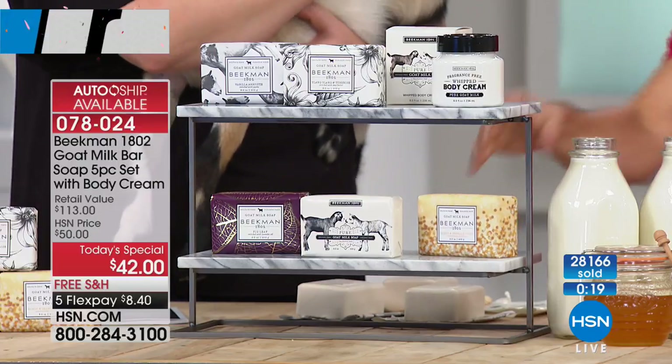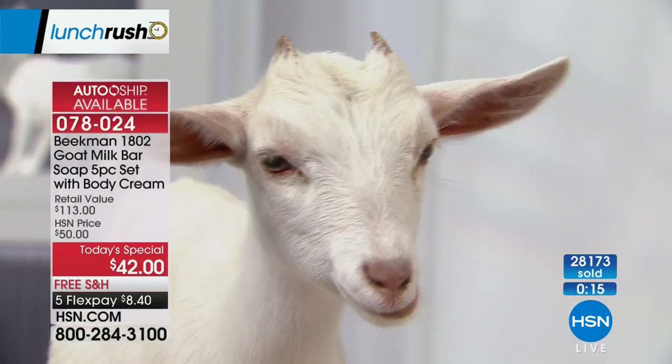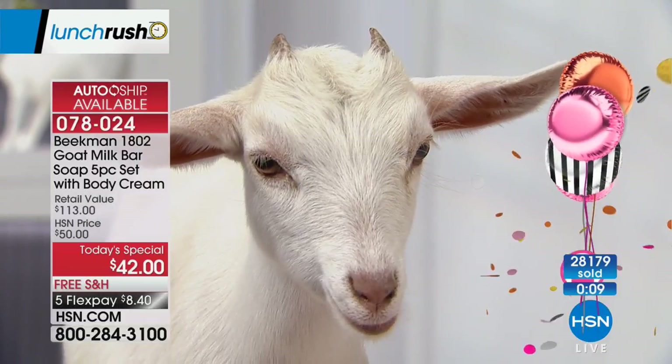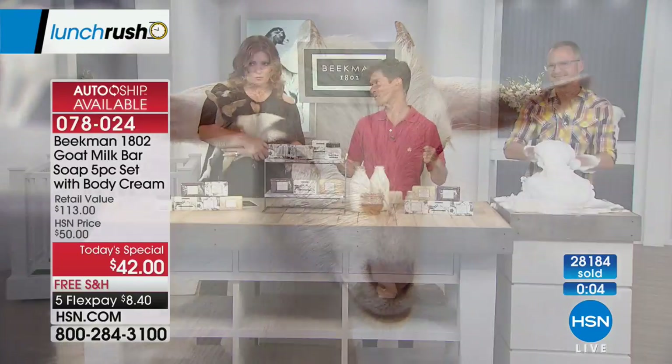Check it out on hsn.com — they have caddies based on the fence. So pretty. You're getting all five bars of soap and the birthday surprise, the eight-ounce tub of the whipped body cream. Free shipping.